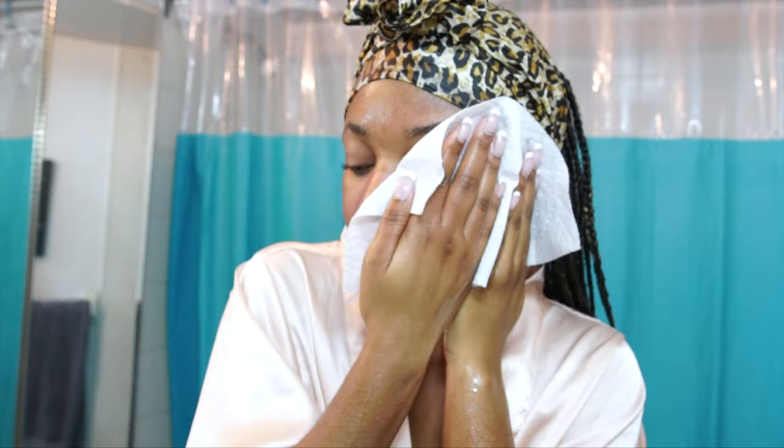Now I'm just using a paper towel to dry my face — always pat, guys, don't rub. My skin feels really really nice after the scrub.